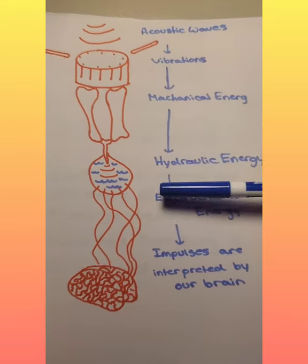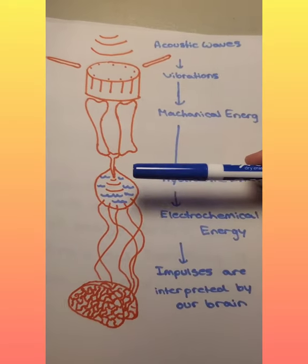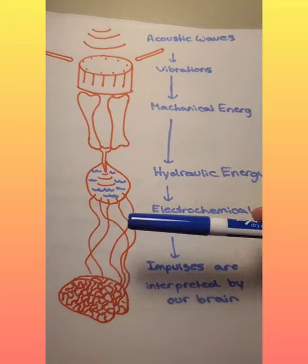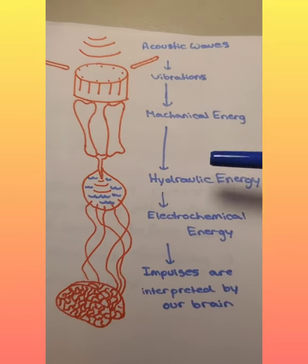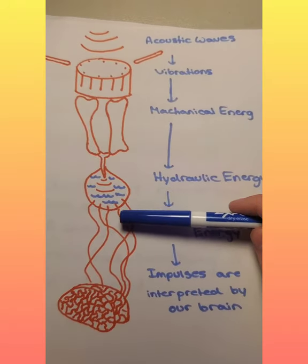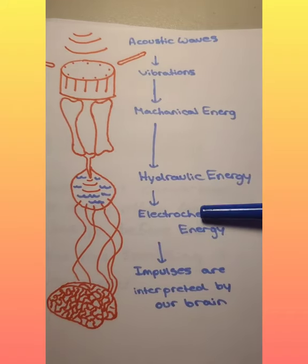Next, in a fluid-filled portion of the ear called the cochlea, the bones vibrate and cause waves that travel through the fluid. This is hydraulic energy, so the mechanical energy is converted to hydraulic energy. Then small hair-like cells within the fluid convert the hydraulic energy to electrochemical energy.